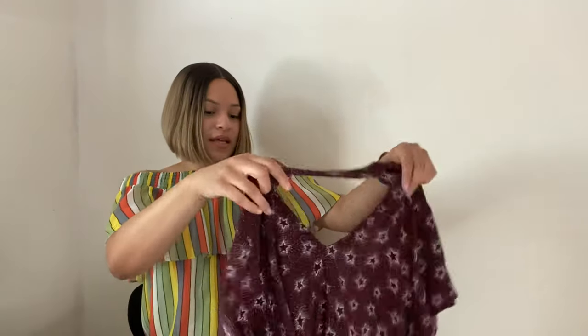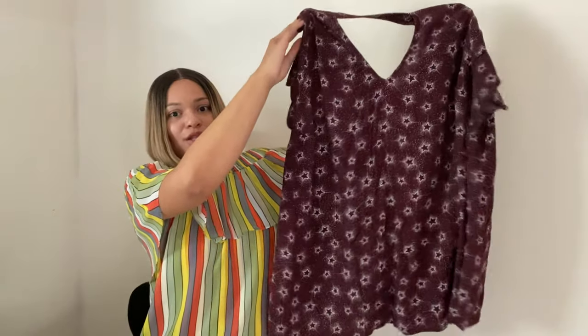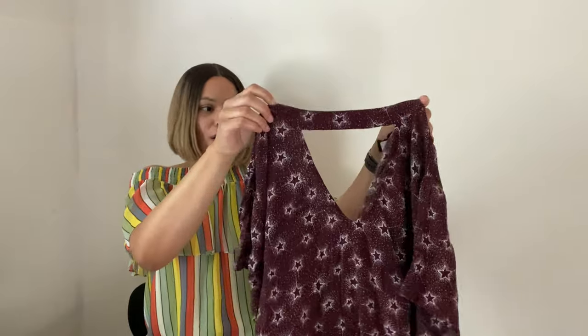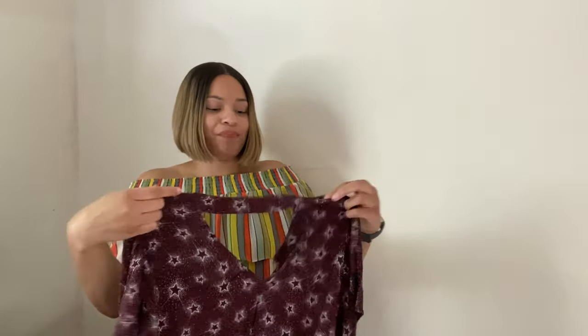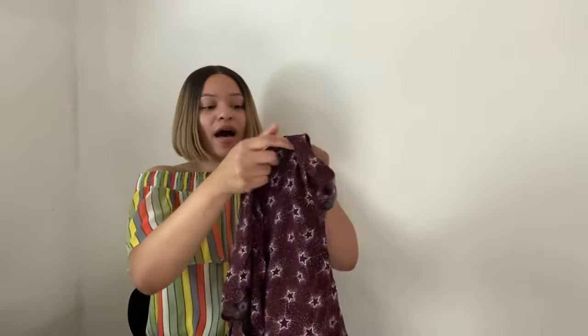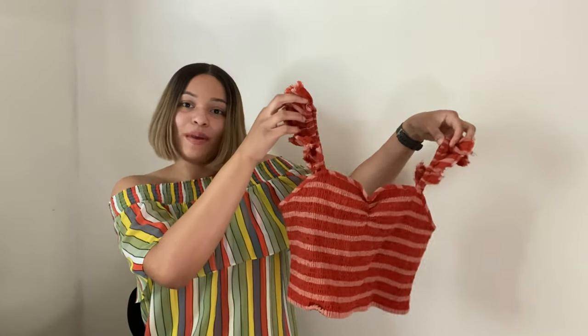Next is this Torrid top. I love the star print and it has this large cut-out in the front. I love selling Torrid — it's a consistent seller that always does well for me. I'm hoping to get around $12 to $15 for this top.